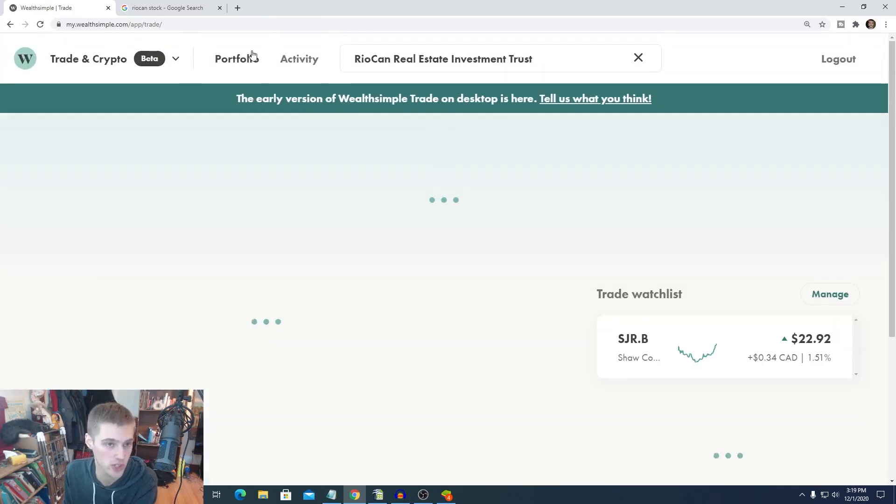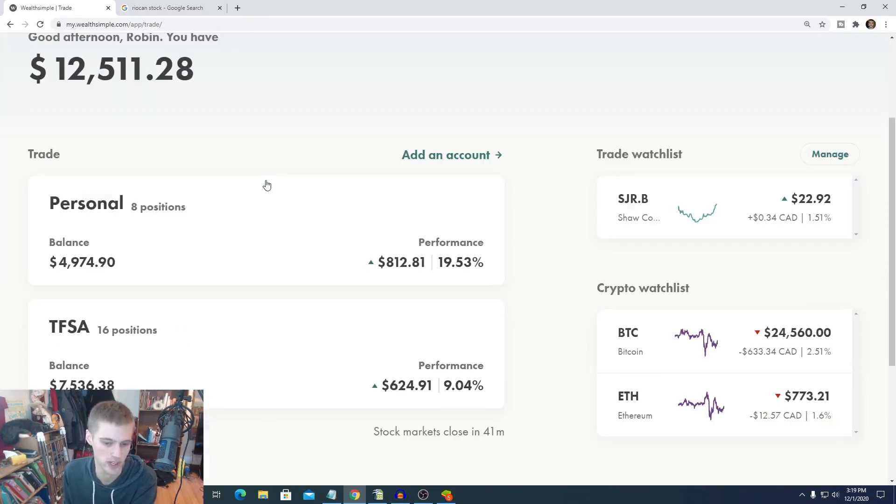Hope you guys enjoy that. Let me know what you guys think of the buys today. It's pretty basic stuff, nothing crazy — we're just kind of doing the same thing over and over again. I'll definitely make a video in the future talking about transferring my personal account, and I'll show you guys what stocks I'm going to buy. I'm always super transparent about that.